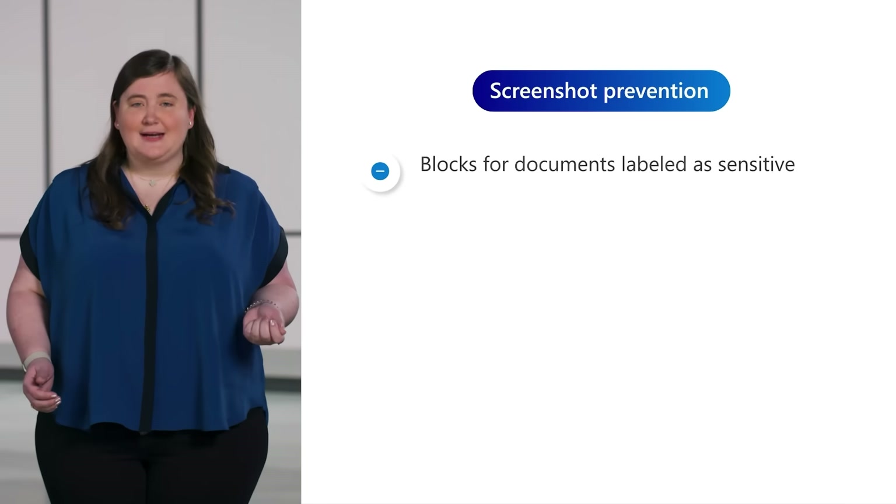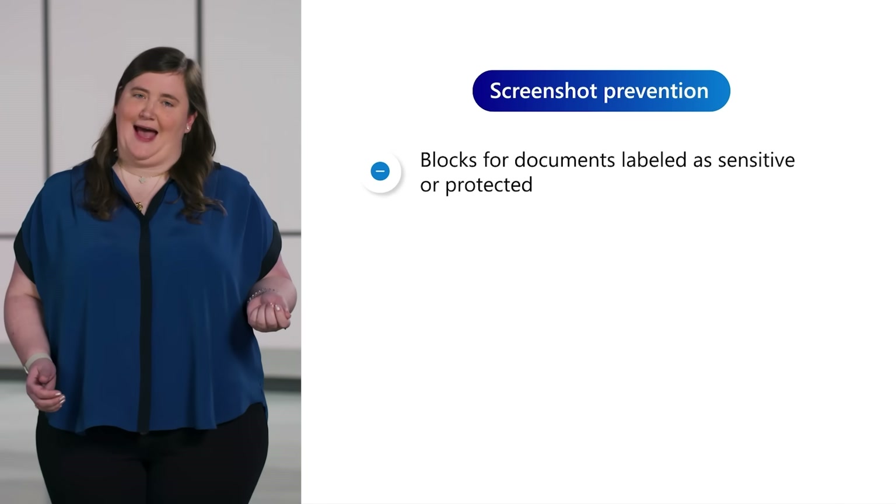Next, let's address your need for a robust security foundation to protect against threats and data leaks. Data leaks can come from anywhere, including inside your organization. They can be a headache because you're trying to stay ahead of a variety of ways that data can escape your boundary, such as screen captures. We're expanding the data leak control capabilities in Edge for Business to support screenshot prevention policies set across apps.